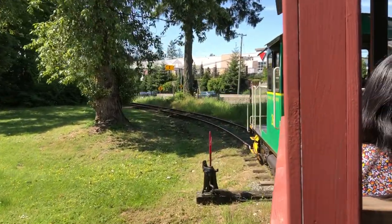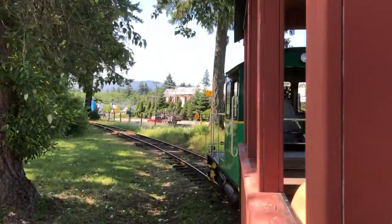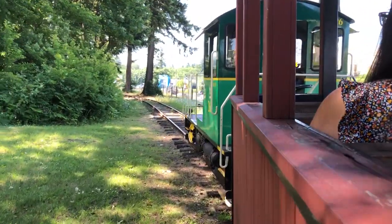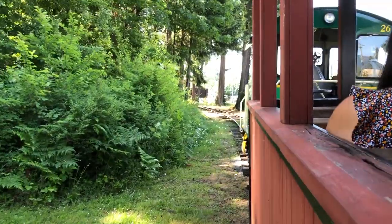They're generally located on top of high hills or mountains. With the advent of satellite technology, they will eventually be phased out. When it's still open, we're going to walk up the stairs there and have a look at the camera.